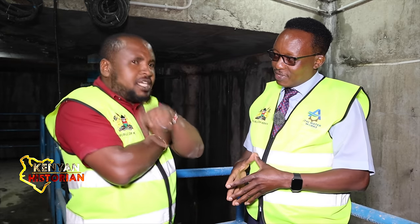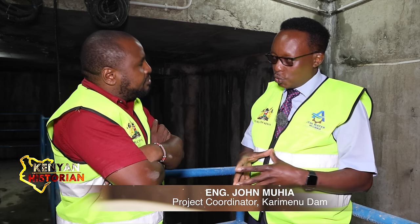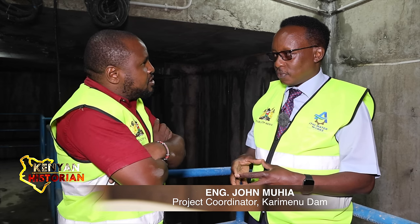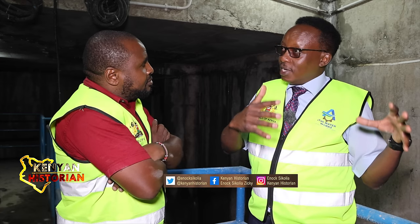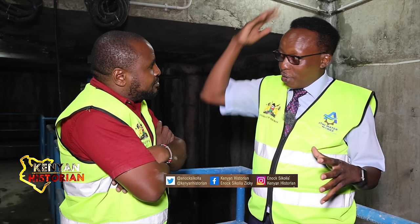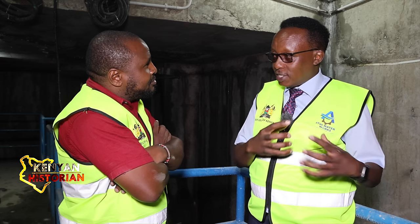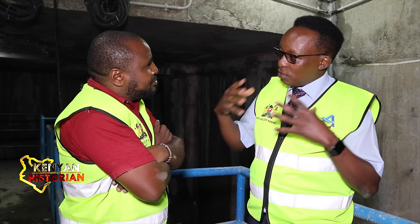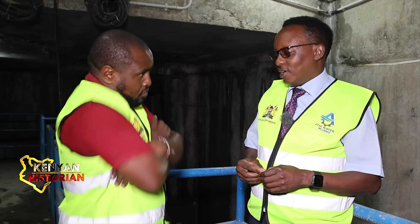It took about a year to do the tunnel. It's not an easy job, because we are actually inside the rock now — about 59 meters from the ground above. So what was here was just rock. There was a lot of blasting and breaking and removal of that material. It was hard work, it was tough work, and very risky.